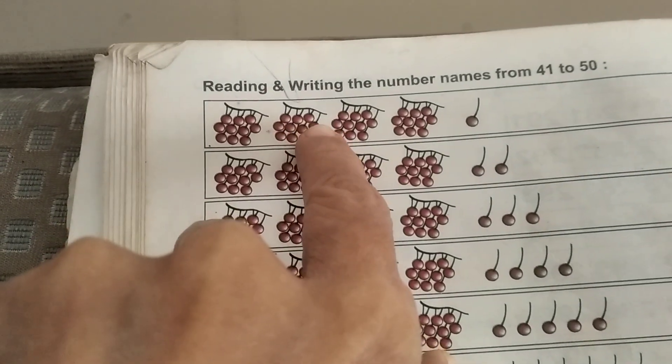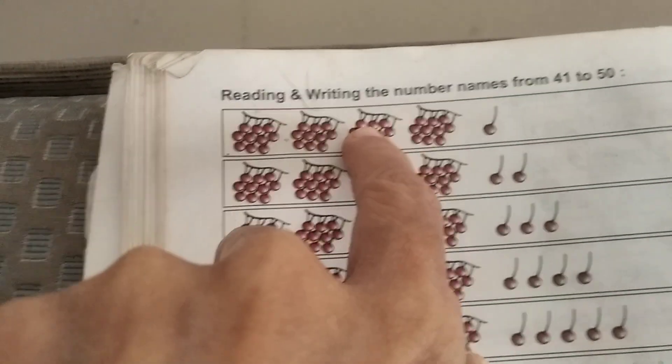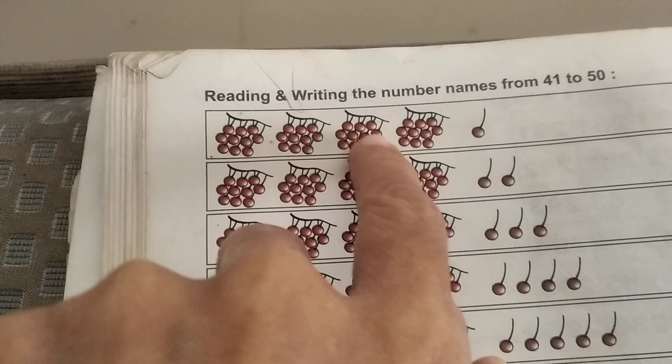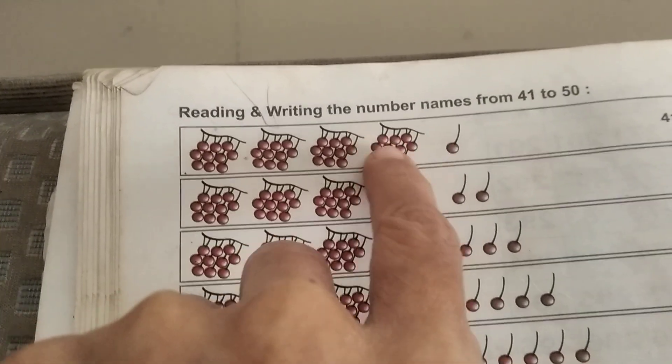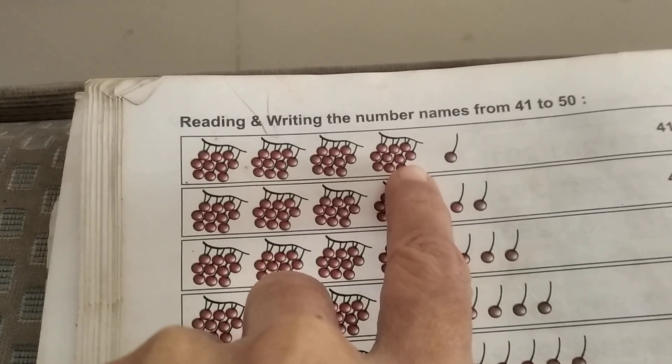11, 12, 13, 14, 15, 16, 17, 18, 19, 20, 21, 22, 23, 24, 25, 26, 27, 28, 29, 30, 31, 32, 33, 34, 35, 36, 37, 38, 39, 40, 41.